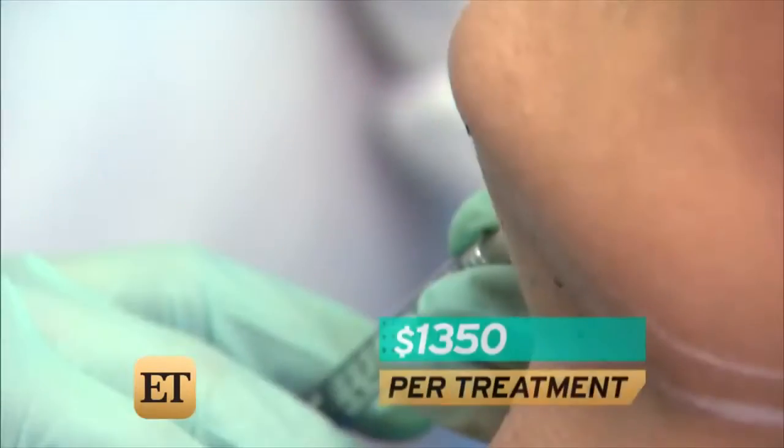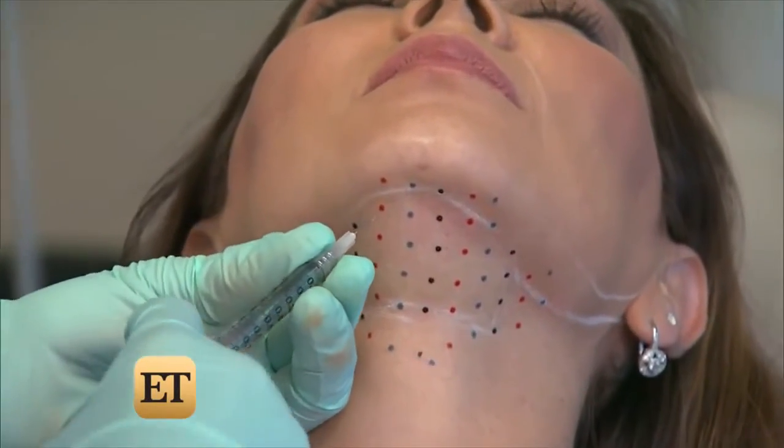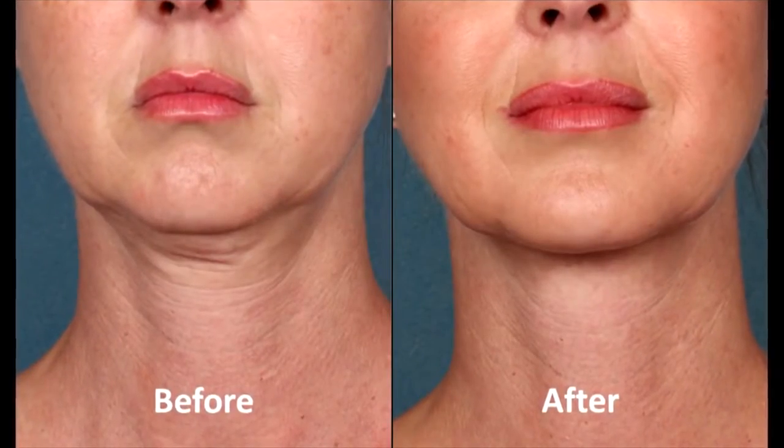The cost is about $1,350 per treatment and doctors recommend four to six treatments. This is a permanent type of correction — it's an alternative to liposuction. For a procedure with no downtime, I think it will meet the budget of many.